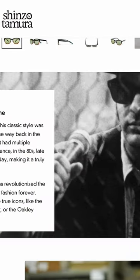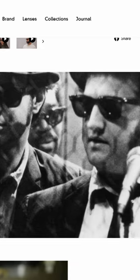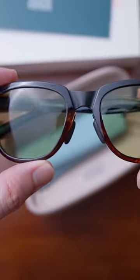These are their Johto Frames, a classic style very popular in Japan, reminiscent of a very classic design from the 60s and 70s. They're handcrafted in Osaka, Japan, and they look amazing.